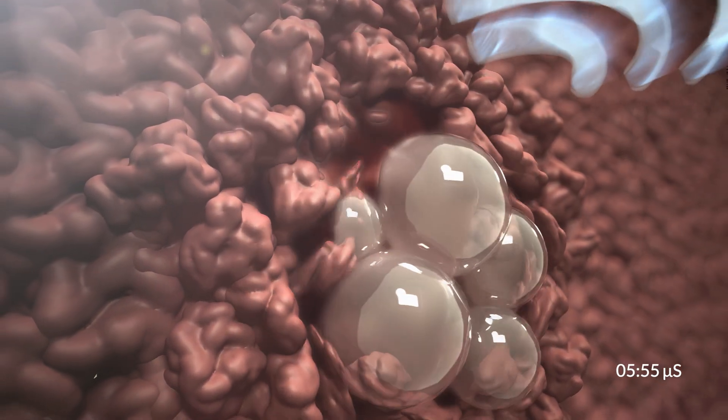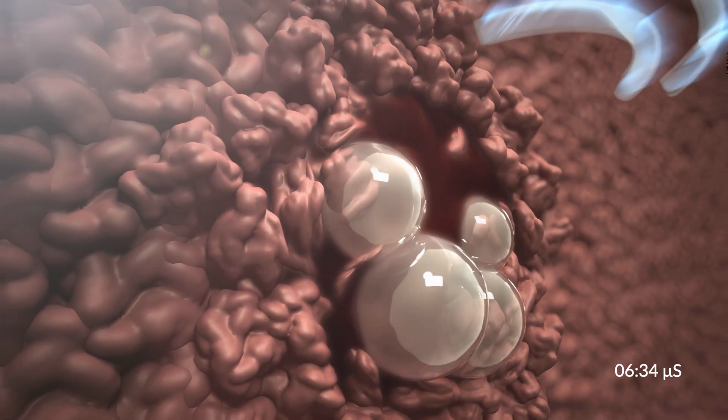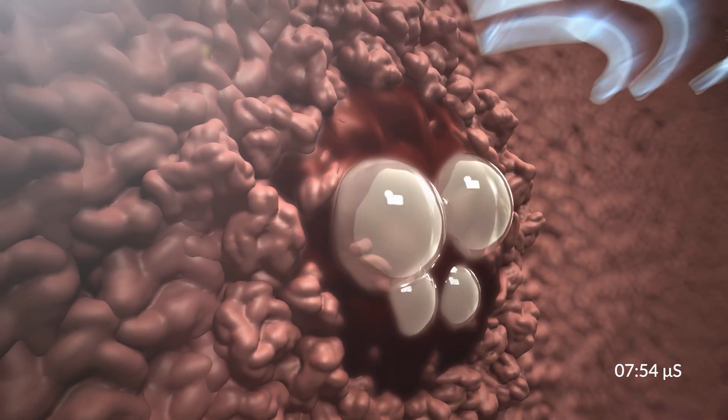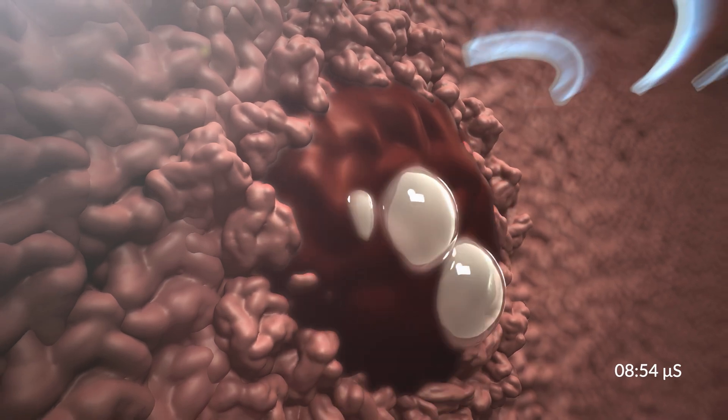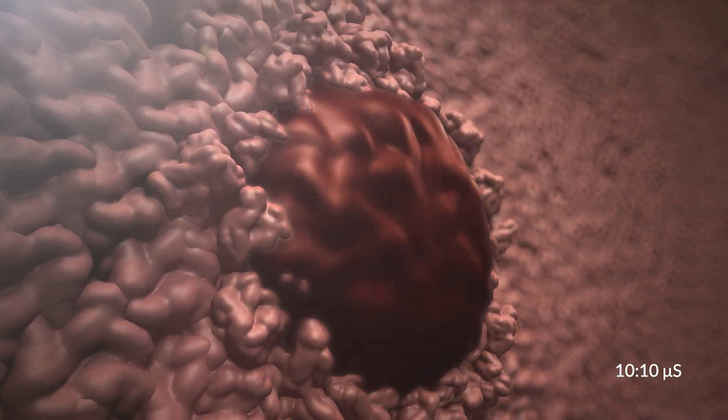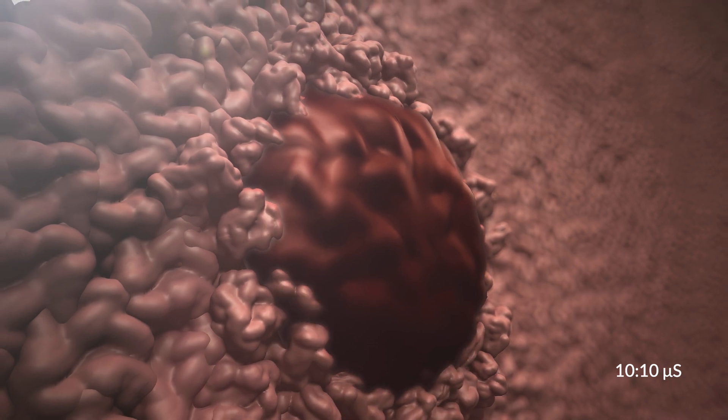As the ultrasound waves converge on the targeted tissue, the rapid expansion and collapse of the microbubbles forms a bubble cloud, which imparts mechanical forces on the cells, resulting in instantaneous cell destruction and leaving behind an acellular lysate.